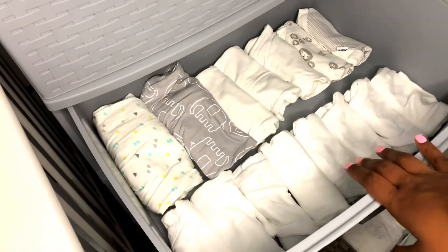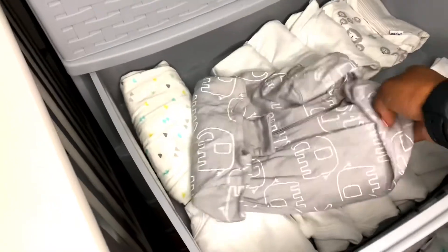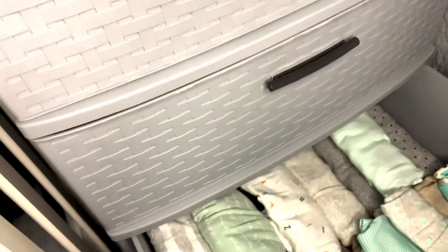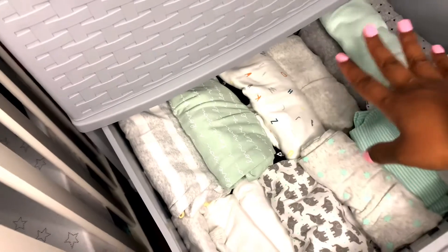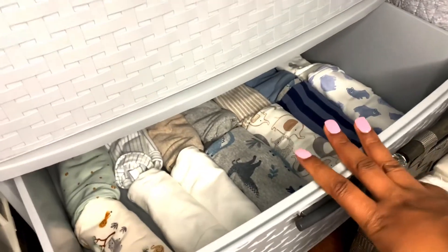In the next drawer I have his newborn onesies and a couple of sleepers. I didn't want to buy too many newborn clothes because newborns gain and lose weight really fast and outgrow their clothes quickly. So I just have zero to three months clothes in here — onesies and some sleepers. In the next one I just have his three-month clothes, and as he gets older I'll stock up on more.